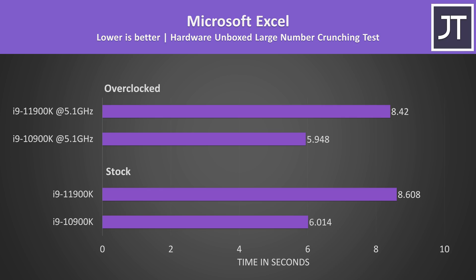Microsoft Excel on the other hand was quite a bit faster on the 10900K; the extra cores would certainly be helping, though I expect its 25% larger cache to be a contributing factor here as well.